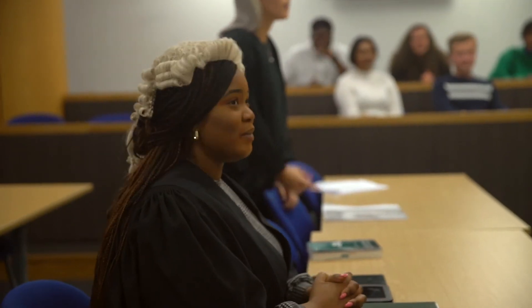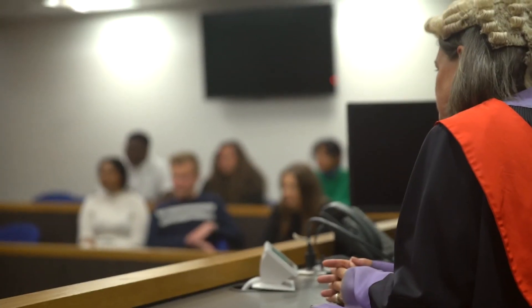It's so lovely to see how our students grow in the years that they are with us. Our replica courtroom helps us to do that.